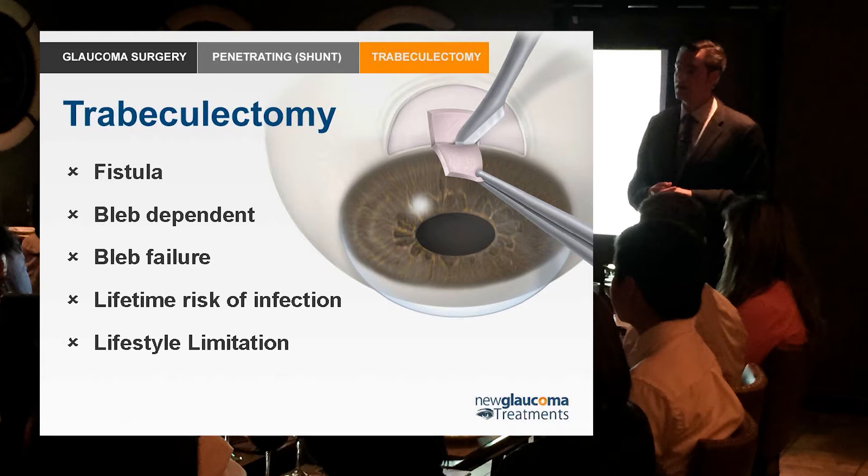You wouldn't offer trabeculectomy to somebody with mild glaucoma or just ocular hypertension — and why? Well, because what you're doing, there's no other way to say it, it's pretty barbaric. You're creating a fistula in the eye. I've got general surgery colleagues who just think we're crazy in ophthalmology — the whole rest of medicine tries to close fistulas when they appear spontaneously. What are we doing? We're creating fistulas and trying to keep them open, and indeed that's what we're trying to do.